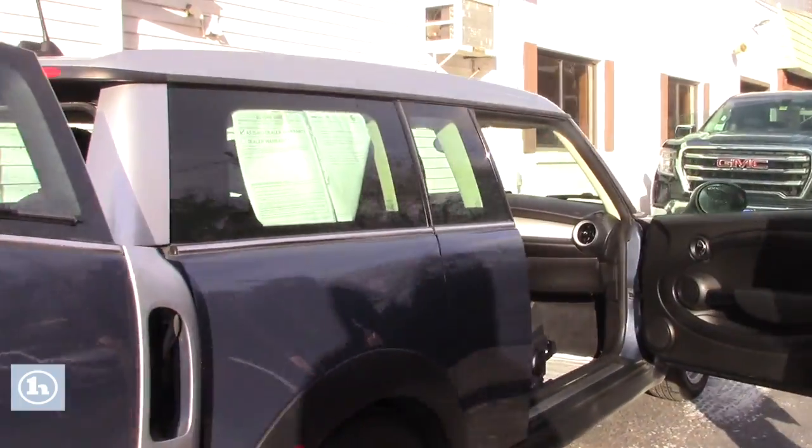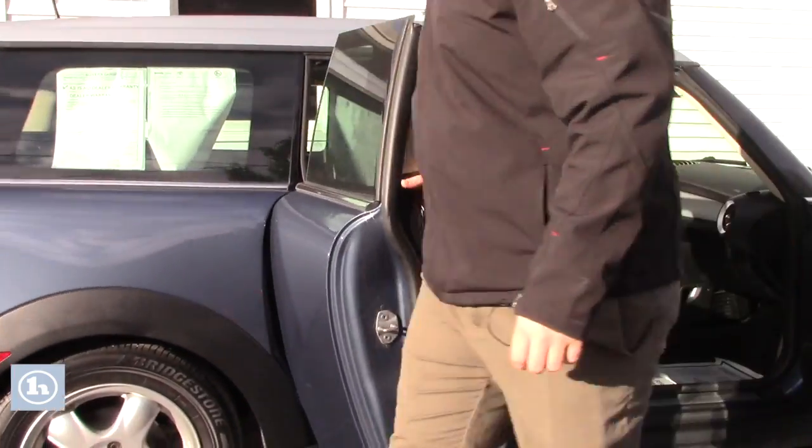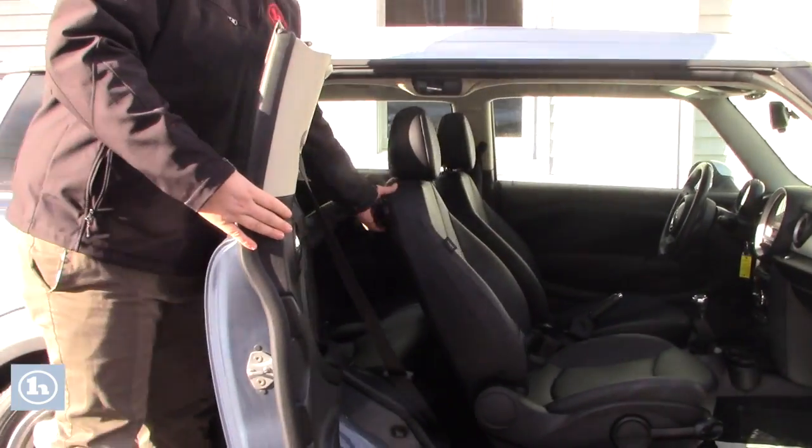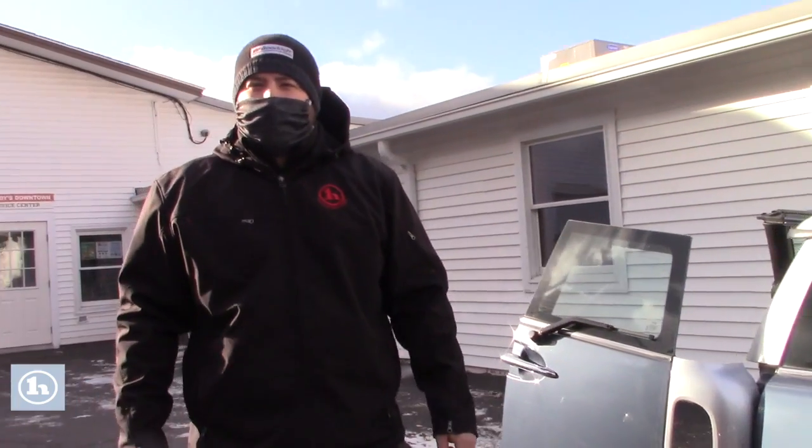This car is also unique in that it does have this little side door here, so you do have a little bit more access to that back seat if you need it.